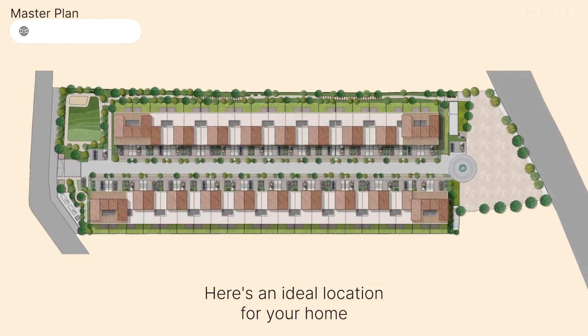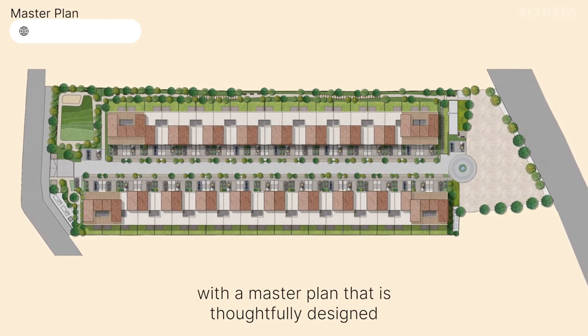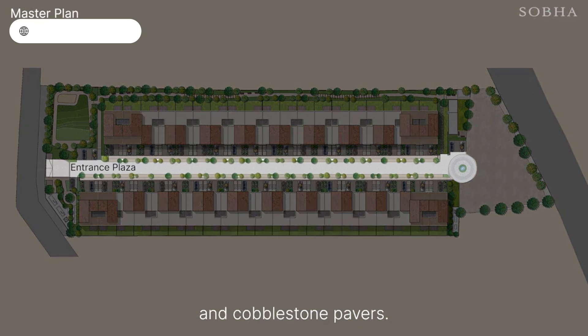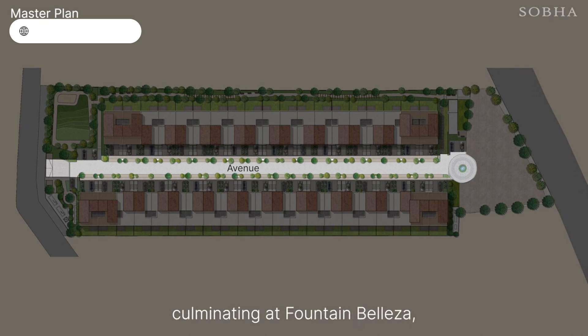Here's an ideal location for your home with a master plan that is thoughtfully designed for exclusive living. The majestic entrance plaza has an imposing archway and cobblestone pavers. The avenue is flanked by rows of trees and shrubs culminating at the Fountain Plaza, creating a tranquil ambience.